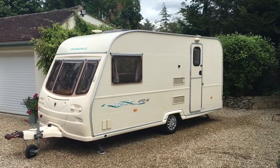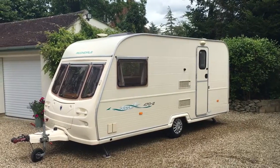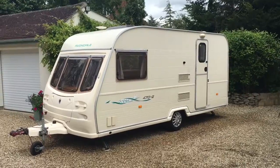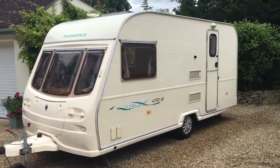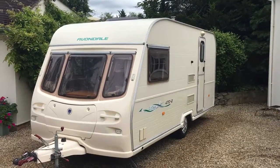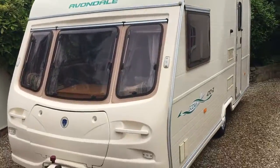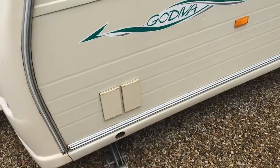Hello there and welcome to our latest offering. It's a year 2001 Avondale Godiva 470, two-berth and washroom caravan. Let's have a look around the outside to start with — as you can see, absolutely lovely condition, really does shine nicely. Incredibly good condition for the age, packed with features as well — barbecue point down there and also an external power point.